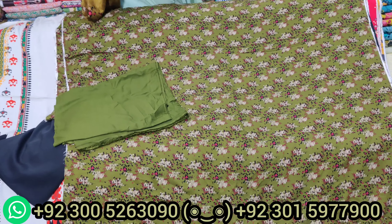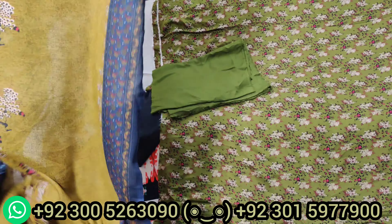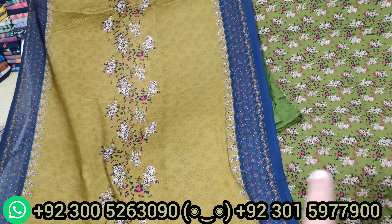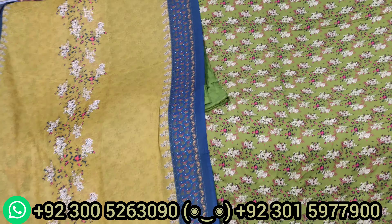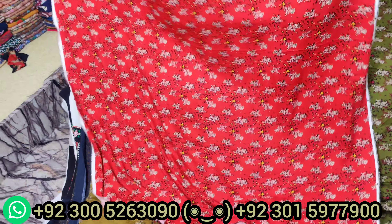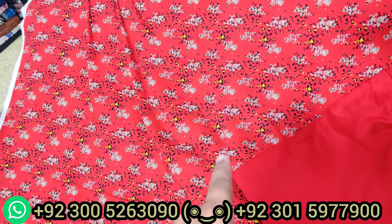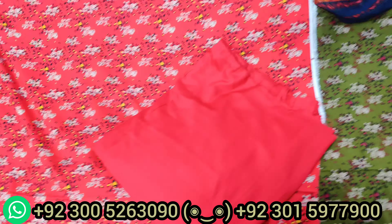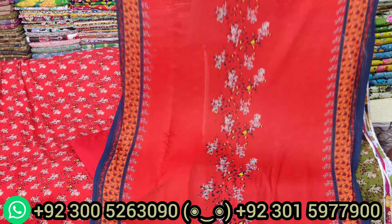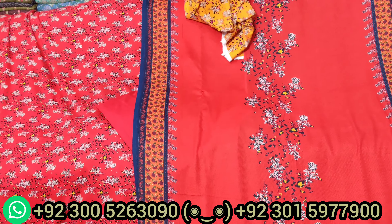اگر آپ نے ہماری shop visit کرنی ہے تو WhatsApp number پہ contact کریں — ہم آپ کو shop کا address اور location بھی send کر دیں گے۔ پورے پاکستان میں جہاں مرضی، delivery free ہے۔ اس design کے ساتھ جو دوبٹہ آیا ہے اس کے پھولوں کے ساتھ contrast ہے — navy blue color کے پھول آ رہے ہیں، border آ گیا، اور پھولوں کے اندر mustard سا color بھی ہے۔ باقی اسی design کے جو colors ہیں ان کے ساتھ جو دوبٹہ آئے گا وہ تقریباً same ہوگا — یہ کمیز، شلوار اور دوبٹہ تینوں آ گئے۔